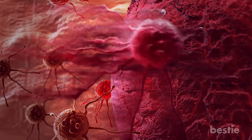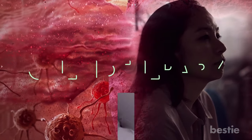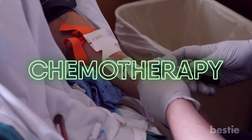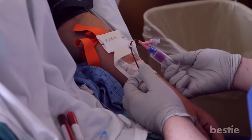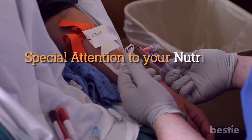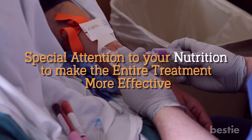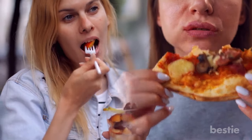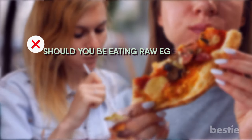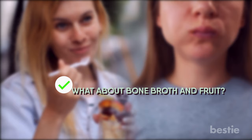Hi there, viewers. Cancer is one of the most dangerous diseases known to mankind. That's why talking about it can really be sensitive. Chemotherapy can arrest rapidly growing cancer cells and save a life. If you're undergoing chemo, you need to pay special attention to your nutrition to make the entire treatment more effective. In today's video, we're talking about what to eat and avoid when going through chemotherapy. Should you be eating raw eggs? What about bone broth and fruit? We're discussing all of that and more.